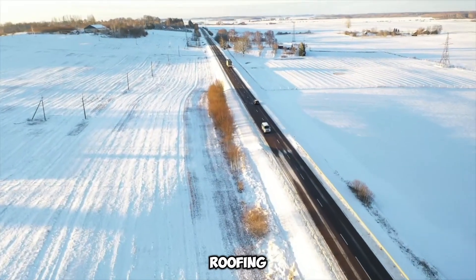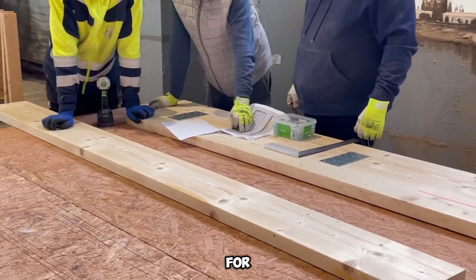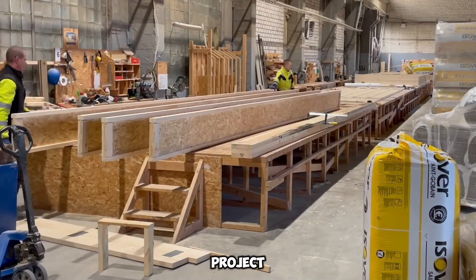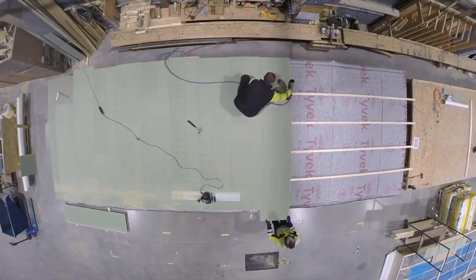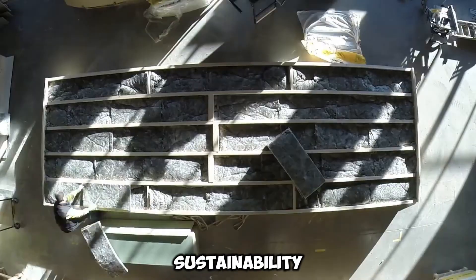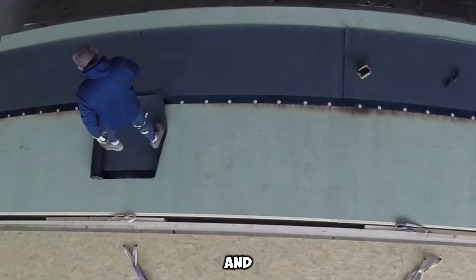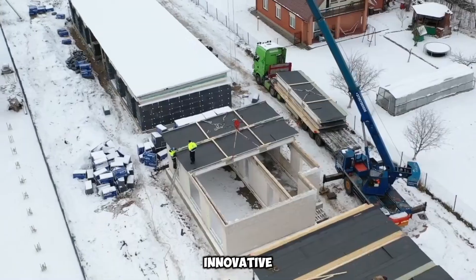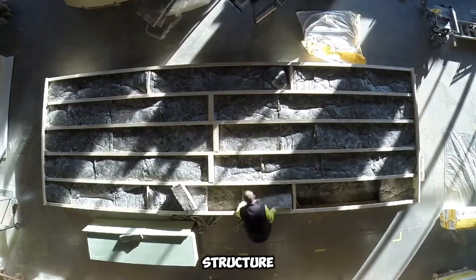One of their signature solutions includes roofing panels combined with robust stone walls, as highlighted in the video. For those seeking a complete home solution, Logi Prefab offers the Twist Project, delivering an elegant 171-square-meter panel and frame residence. This model stands out with its exceptional A++ energy efficiency rating, ensuring sustainability and cost savings. By prioritizing speed, quality, and eco-conscious designs, Logi Prefab is reshaping modern home construction, making it possible to go from an empty plot to a standing structure in record time.